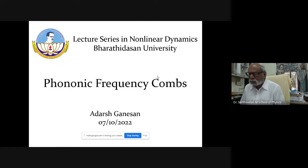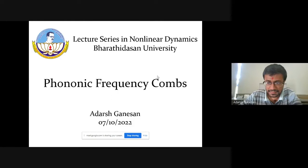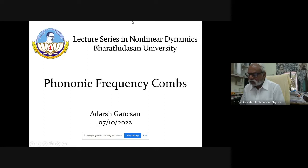Today we have a speaker from Aghanabad University and it is my pleasure to introduce him to the students. Dr. Ganesha is basically an engineer. He did his B.E. honors in electrical and electronics engineering in Pittsburgh and obtained his PhD in engineering from Cambridge University.